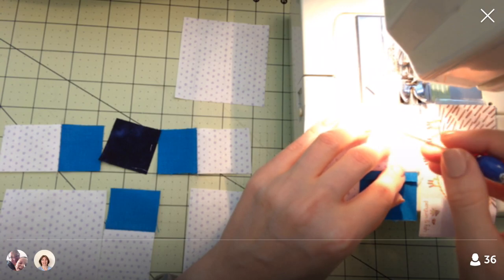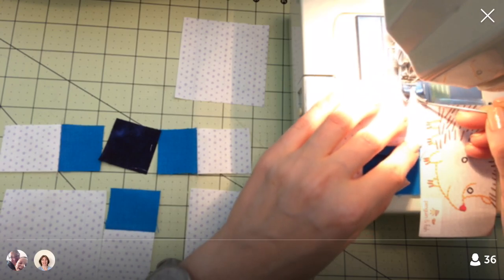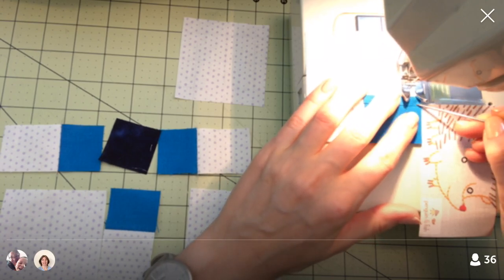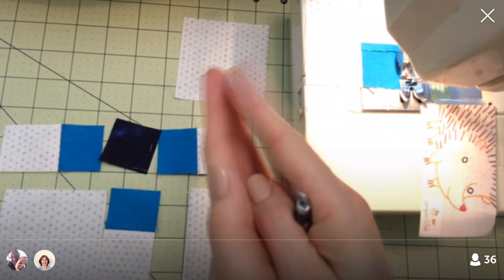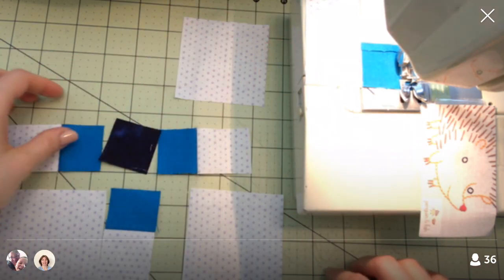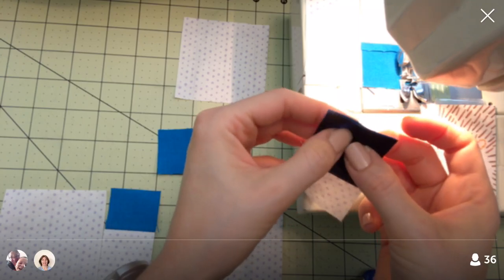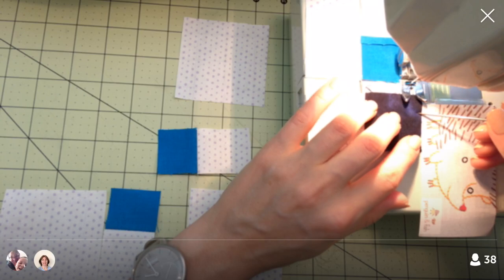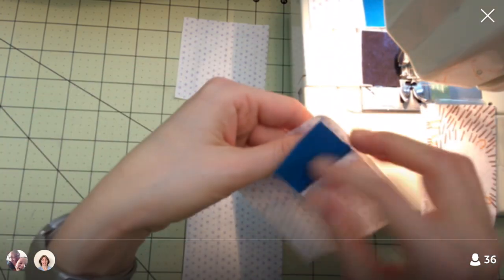Wow, that's really bright — trying to fix the camera. Alright, I'm really paying attention to my scant quarter-inch as best I can. I can tell this feels different from my walking foot — the walking foot holds both sides of the fabric at once, while this foot only pulls on the bottom. The top slides and I can feel some friction, making the top move slower than the bottom, so there's a difference compared to the walking foot.